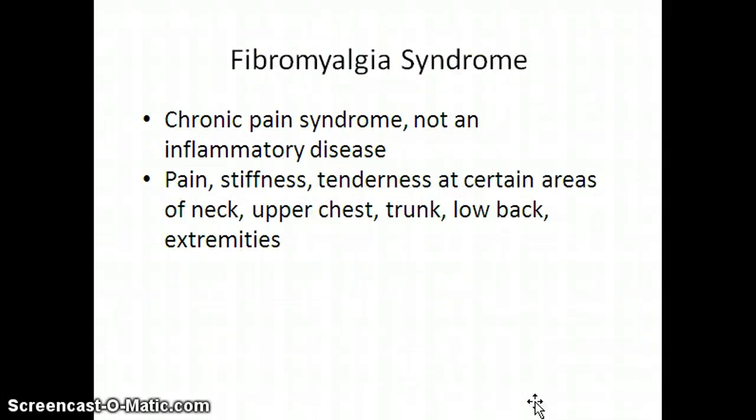The last thing we need to touch upon is fibromyalgia syndrome. Fibromyalgia is a chronic pain syndrome and is not an inflammatory disease. Specifically, the patient has specific areas of tenderness called tender points, which are typically in the neck, upper chest, the low back, and some of the extremities.